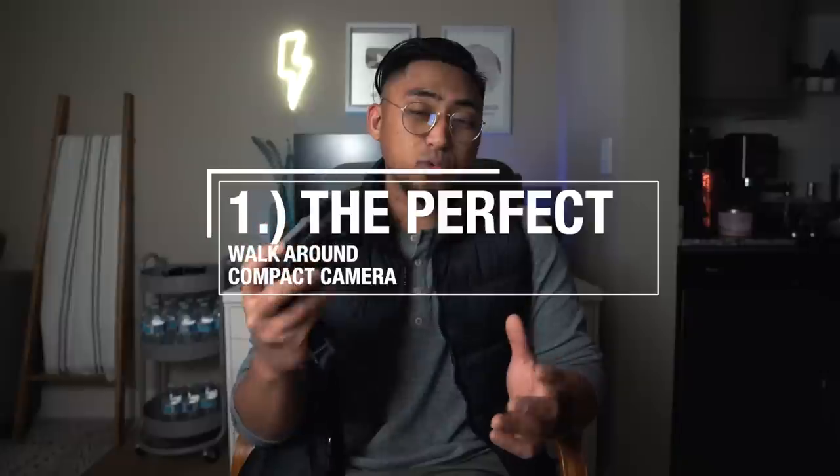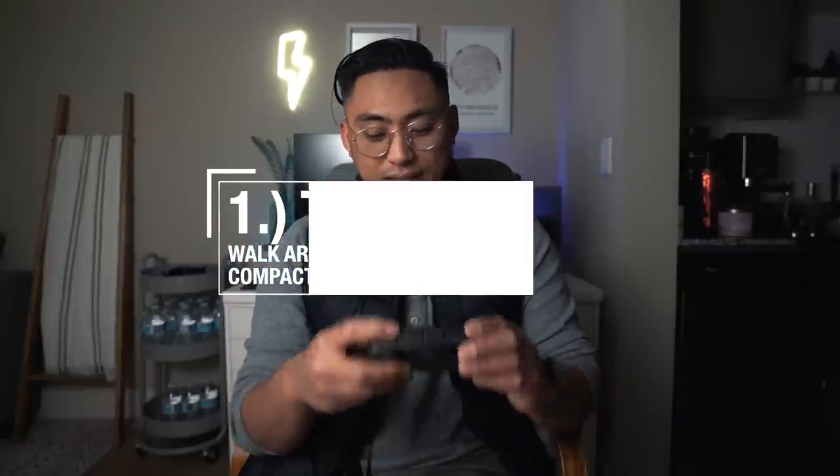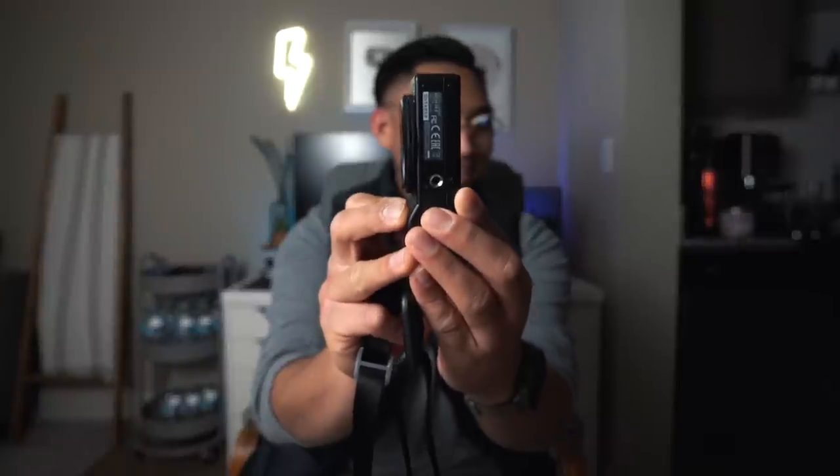The Ricoh GR3 really is the perfect walk-around camera. It's such a small little setup that you can slip it into your pocket, any bag, any jacket pocket — especially now that it's winter. You can go out and just have a blast with all of the features built into this super tiny body. The camera body itself is smaller than your average smartphone, with the exception that it is a thicky. It's a great vacation camera, a camera you can slip into any pocket or bag — for parties, concerts, whatever that may be. The GR3's form factor really will fit into different lifestyles.